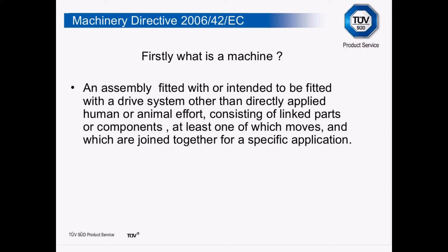Firstly, what is a machine? An assembly fitted with or intended to be fitted with a drive system other than direct applied manual or human effort — because if I apply manual effort and a hazard arises, removing that effort should remove the hazard. It consists of linked parts or components, at least one of which moves, and which are joined together for a specific application. An electric motor, for example, has linked parts and at least one which moves, but without a gear or pulley on the drive shaft it has no specific application — so an electric motor is not a machine. Similarly, if a machine is driven by animal power, it would not come under the scope of the directive.